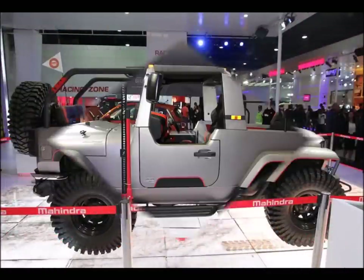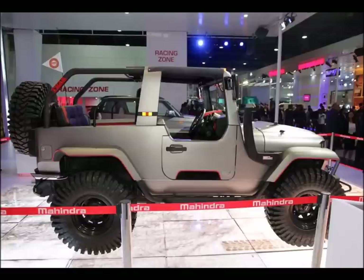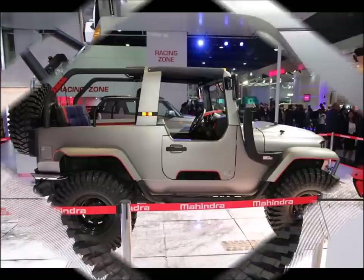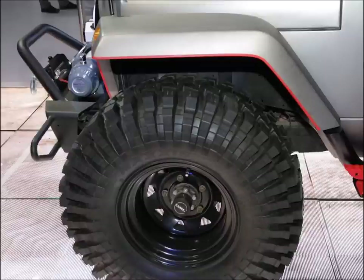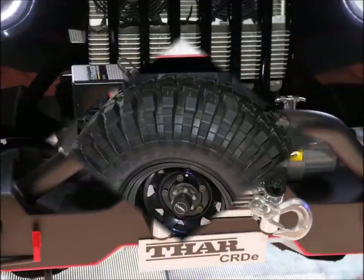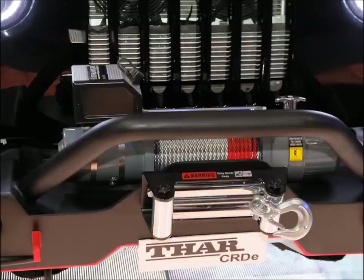The stock Thar in itself is quite a presence on the roads, but the Thar Daybreak — let's just say that it's no less intimidating than a battle tank on the roads. And this Thar is not just ornamental; it can tackle any terrain no matter how tough. In a country crazy for SUVs, there is no better way to announce to the world that you have arrived than to have a Mahindra Thar Daybreak.